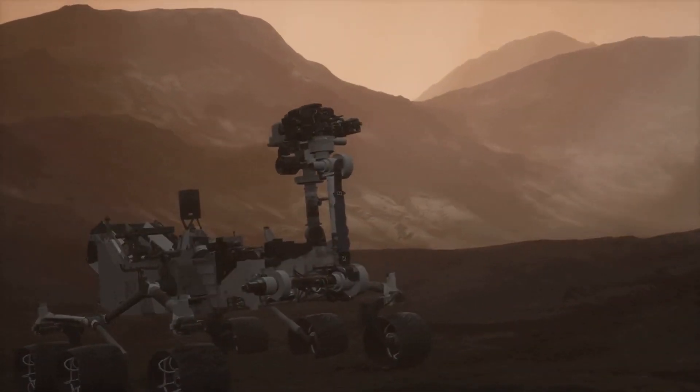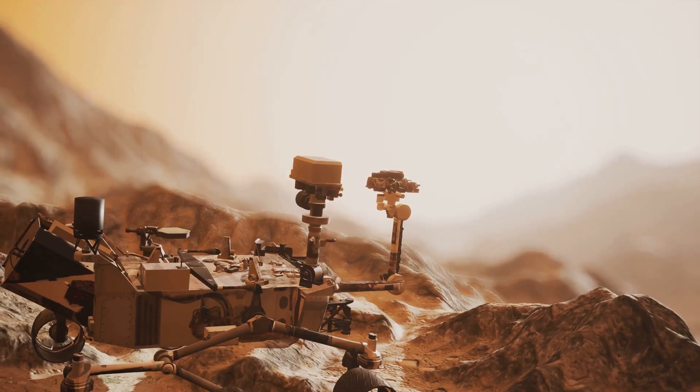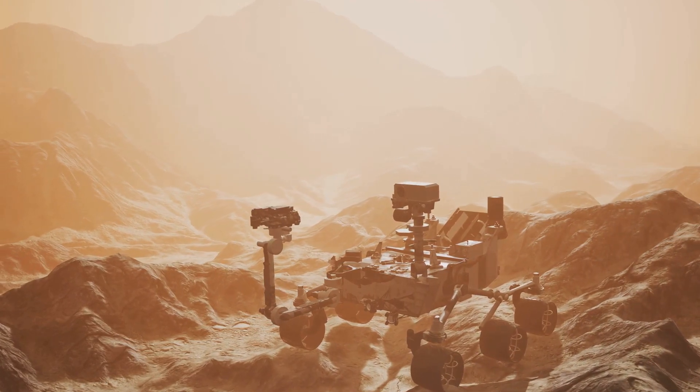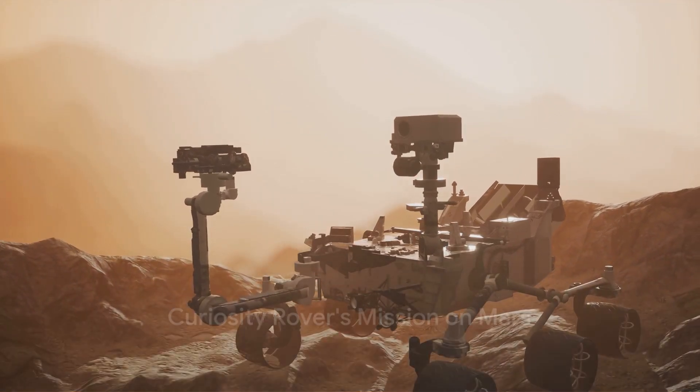Equipped with a suite of sophisticated instruments, the rover has been drilling, scooping, sieving, and delivering samples to its onboard laboratories for detailed chemical analysis. Now that we know what the Curiosity rover is, let's delve into the discoveries it has made. The Curiosity rover began its mission in 2012 with a specific purpose.